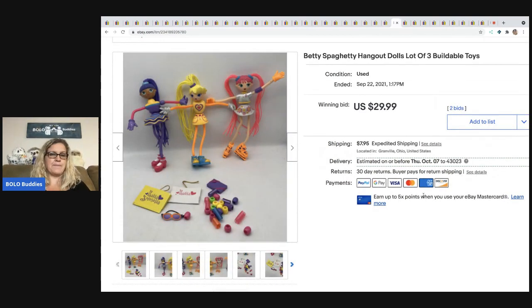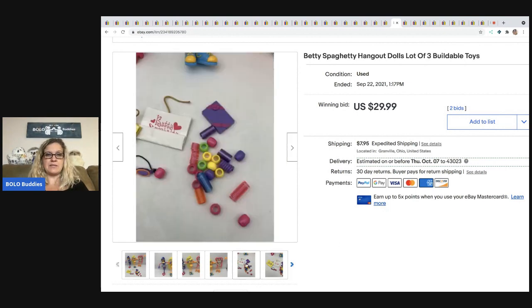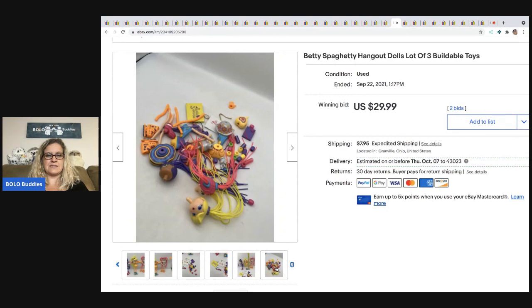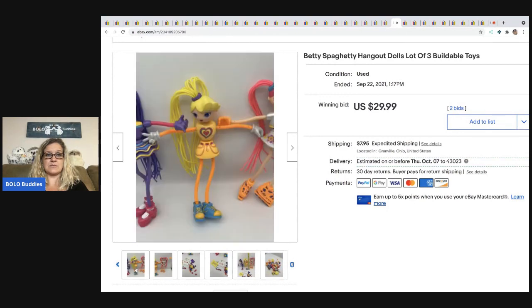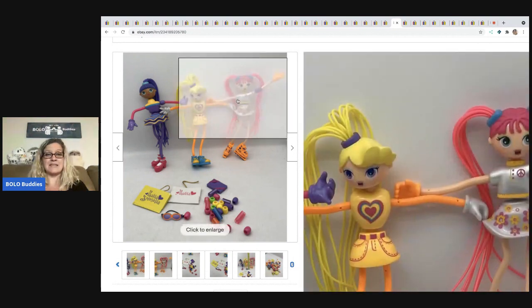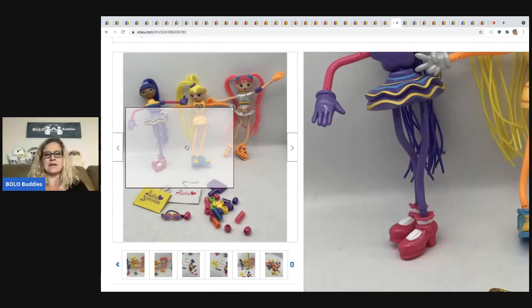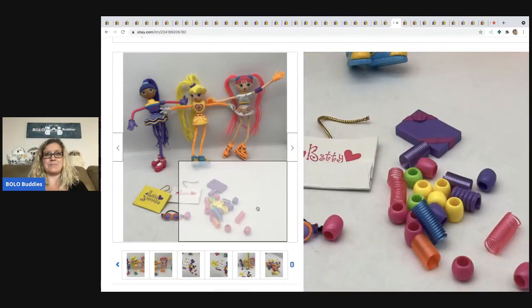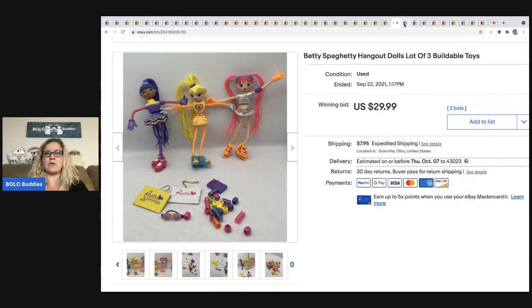The next item I sold are these Betty Spaghetti Hangout dolls. I had no idea what they were. I picked them up at a garage sale for about a buck. They're buildable toys — they literally come apart. That's what they look like apart, and that's what they look like together. I sold them for $29.99 and the buyer paid shipping. I'd previously sold a Betty Spaghetti dog once — I used Google Lens and it came up Betty Spaghetti. This one sold pretty quickly.